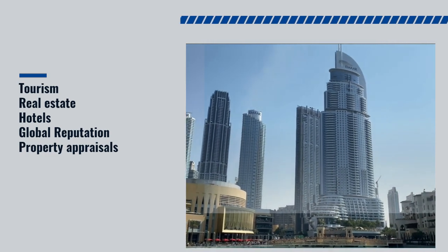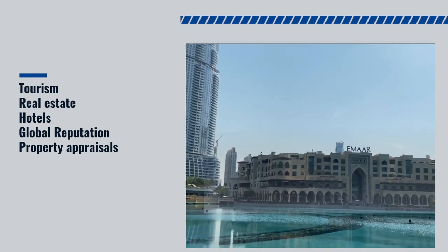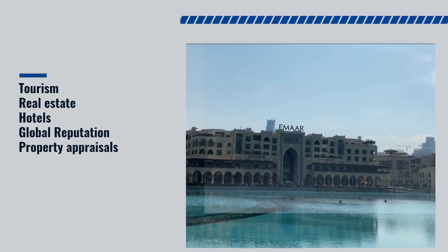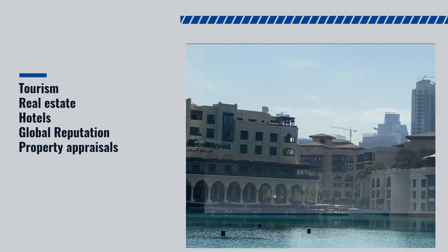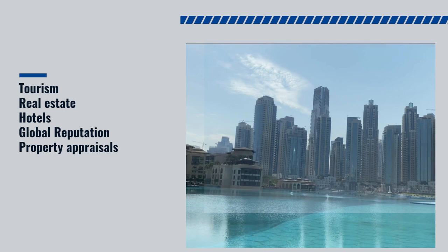The construction of Burj Khalifa has also had a direct impact on Dubai's construction and real estate sectors. Burj Khalifa has had a significant impact on property values in the surrounding area. The building has become a desirable address, driving up the value of nearby properties and creating new opportunities for real estate developers and investors.